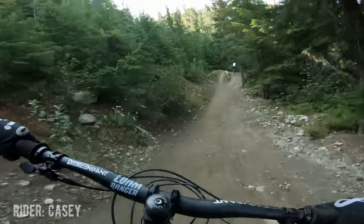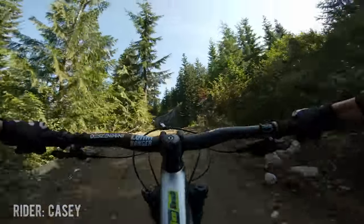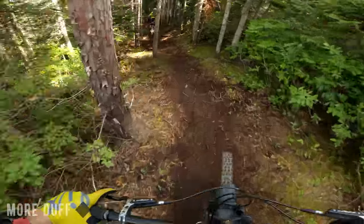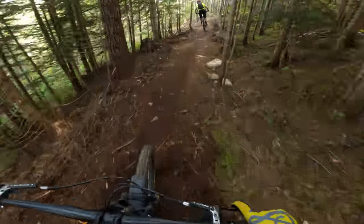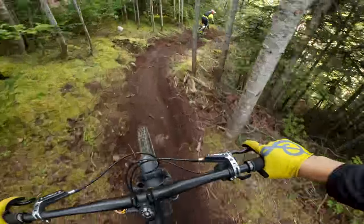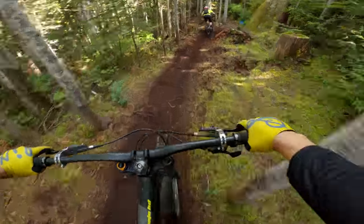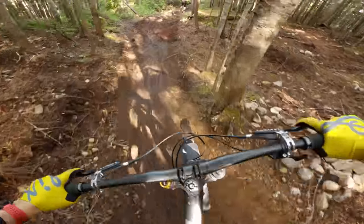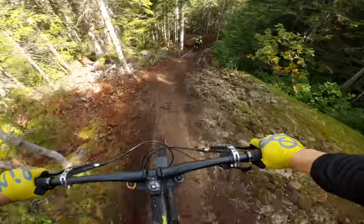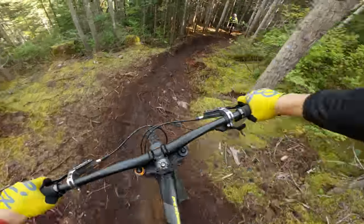How was my kid sending things so hard already? What the heck? Loamy. Little drop on some wood. Holy smokes, that's awesome.